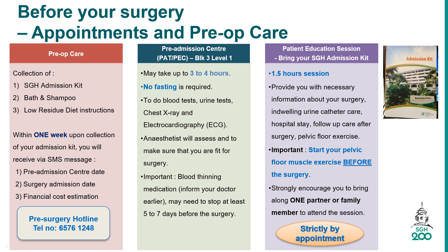The patient education session will include the necessary information about your surgery, urinary catheter care, hospital stay, follow-up care after surgery, and pelvic floor exercise. Commencement of your pelvic floor exercise early has shown faster recovery of bladder control after surgery.